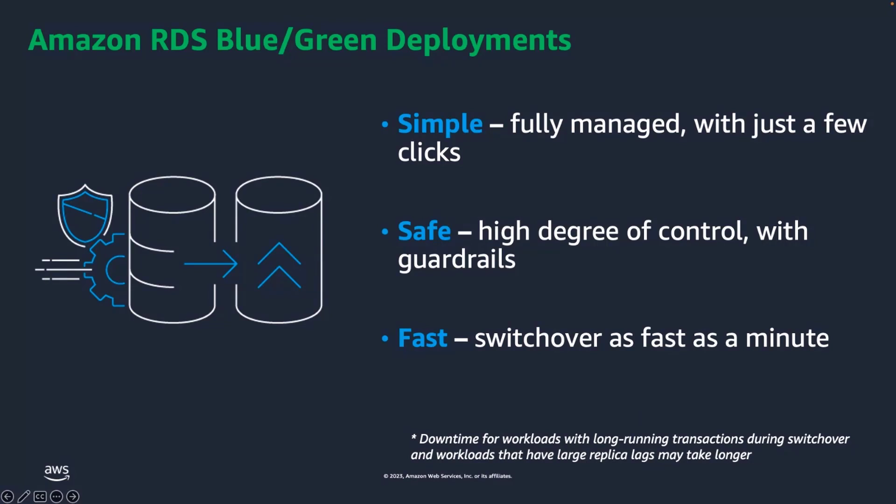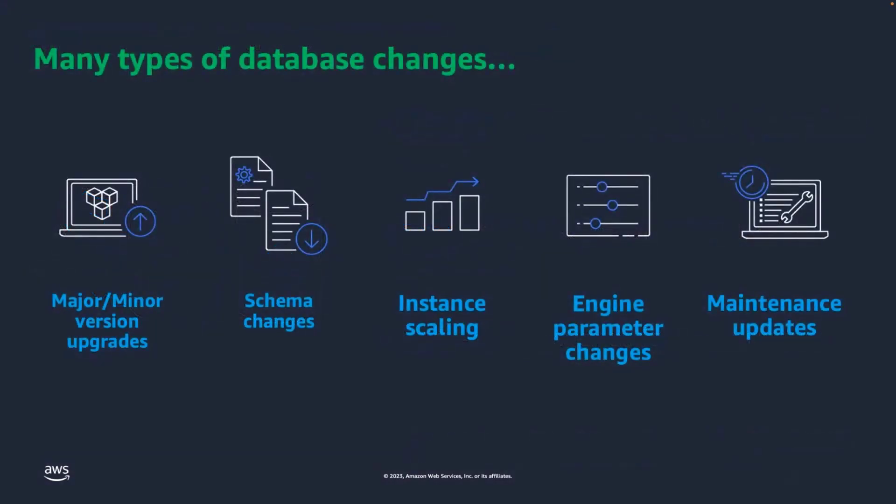Blue-Green Deployments allow you to safely test database changes in a staging or green environment without impacting your current production or blue environment. Blue-Green Deployments use switchover guardrails that help ensure that database promotions happen safely. By using a few clicks in the Amazon RDS console, you can create a production-ready green environment. Once your green environment is ready for promotion, you can initiate your switchover with one additional click. In addition to major and minor version upgrades, you can make a variety of common database updates such as schema changes, engine parameter changes, instance scaling, and maintenance updates using Blue-Green Deployments.